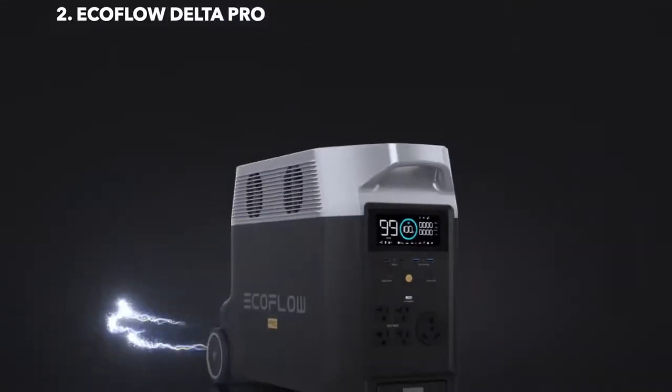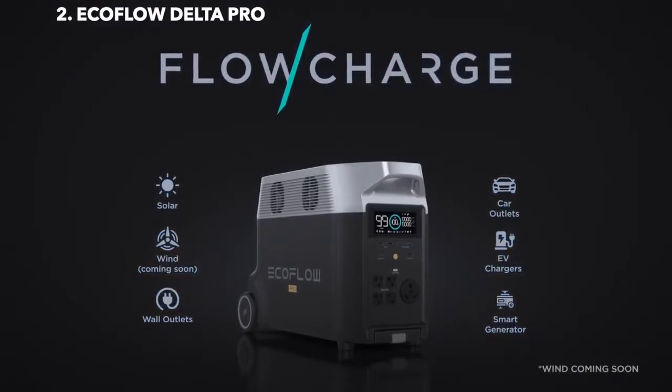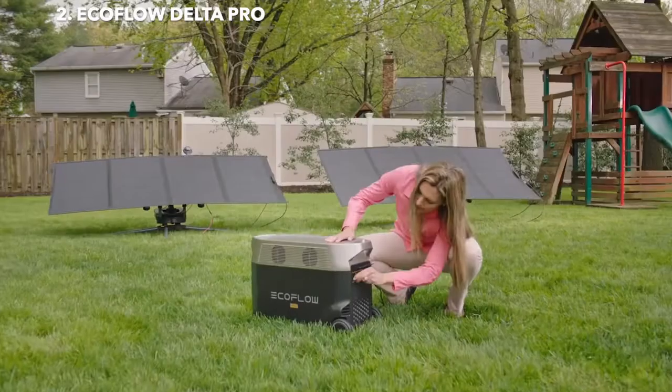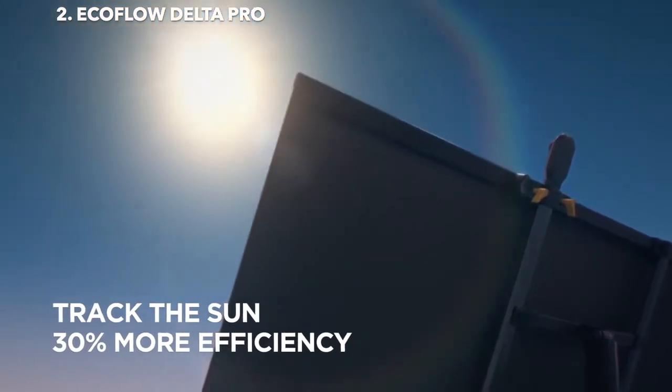Delta Pro takes innovation even further, introducing FlowCharge, the world's first charging technology that lets you charge anywhere at any time. The new EcoFlow Solar Tracker automatically follows the position of the sun to improve power generation.